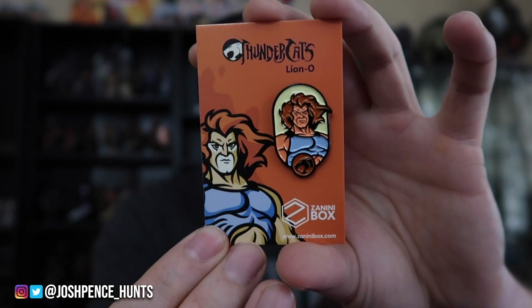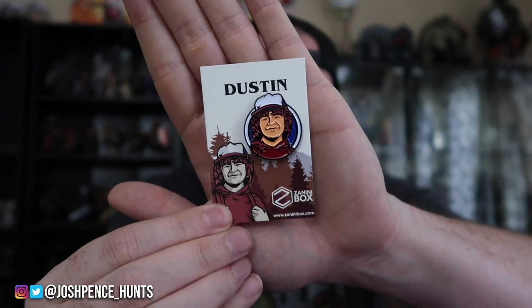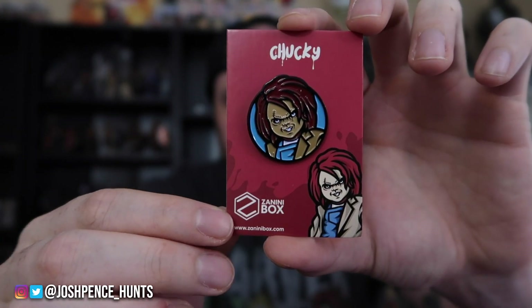First one is the Thundercats Lino — this is awesome and it has the black rubber back. Then we got Scorpion — this one's going to be dope. Hopefully there's a Sub-Zero at some point. I like these a lot — I would not BS you guys into saying I like something I don't. The pins are great, I like how the designs aren't just circles — they're all different shapes. Then we got Stranger Things — this will go to Karina since I already bought her a Stranger Things book bag in Atlanta. Then Chucky — the quality is beautiful.